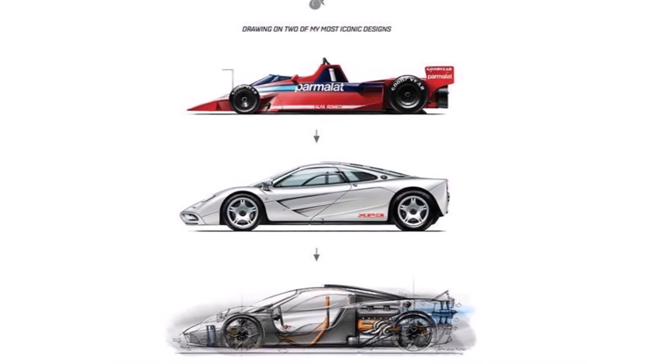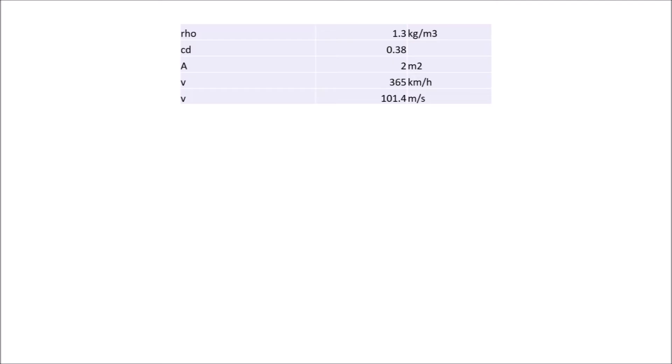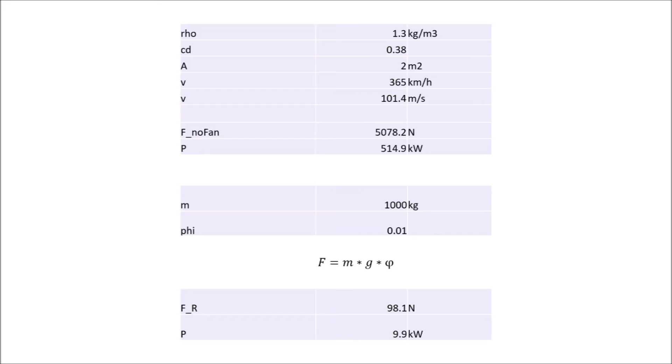Let's have a look at some numbers. If we assume an air density of 1.3 kg per cubic meter, a relatively high drag coefficient of 0.38 for this car in its high downforce configuration, a frontal area of 2 square meters, and a top speed of 365 km/h, then you get an aerodynamic drag force of just under 5,100 Newtons. Since 1 newton meter per second is a watt, if we multiply this force by the speed, we get the required power to overcome that drag — in this case, 515 kilowatts. But the engine only has 480 kilowatts. The tire rolling resistance, assuming a weight of 1,000 kg and a coefficient of 0.01, results in around 10 kilowatts additional resistance at that speed.